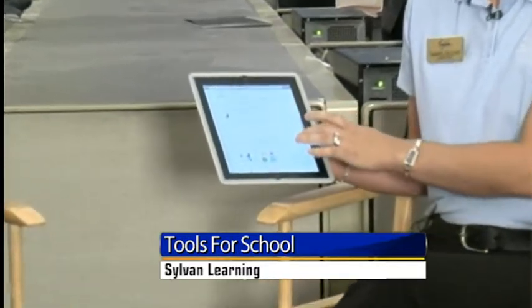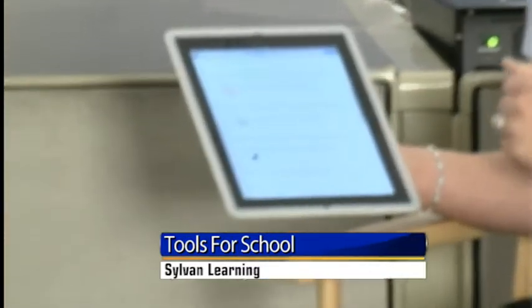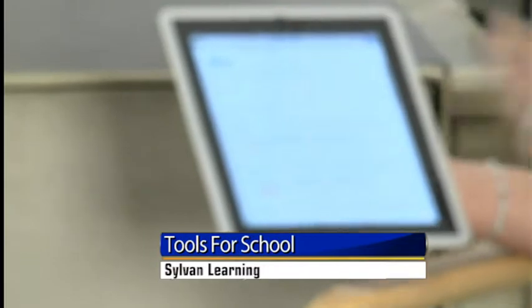So talk about this new program. It launched in June, and you actually have the app already installed on this iPad — that's what students will get a chance to do. This is a math lesson. This is called an independent practice, so this is what students would be working on when they're at Sylvan.